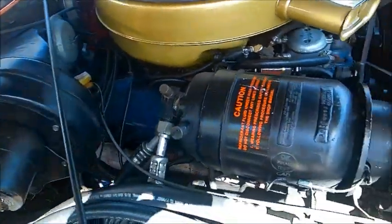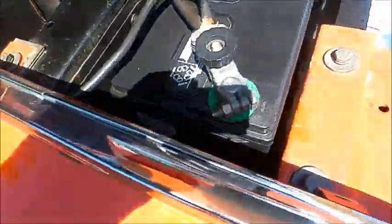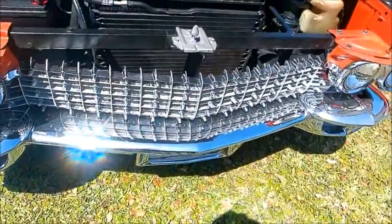There you see the compressor for the AC. Looks very nice. And there is a huge grill.